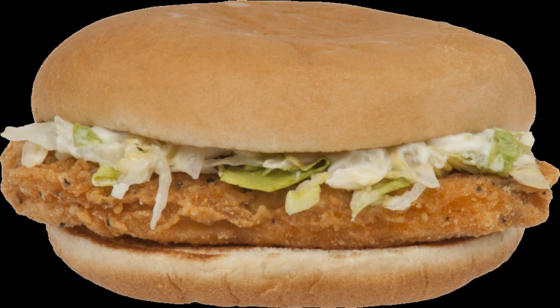The McChicken is a chicken sandwich sold by the international fast food restaurant chain McDonald's. The sandwich consists of a toasted wheat bun, a breaded chicken patty, shredded lettuce, and mayonnaise.